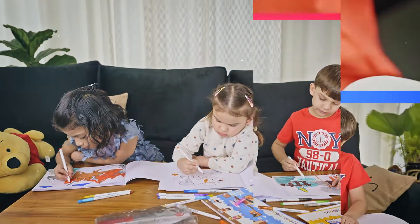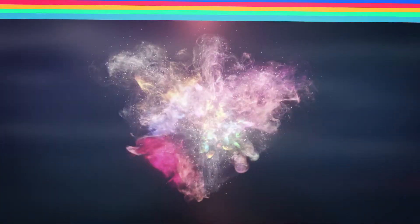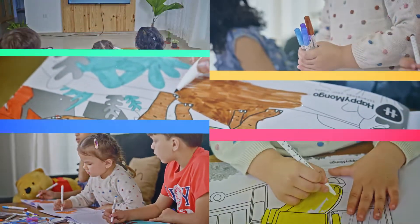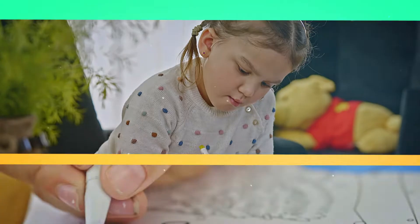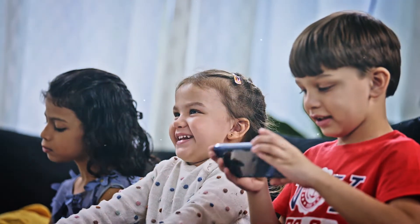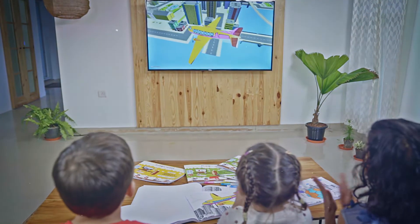Now your children can give their creativity wings and explore the universe with Magic Wall Coloring Books. With Magic Wall, your child can color a picture, scan it using a mobile phone, and push it onto a television screen.